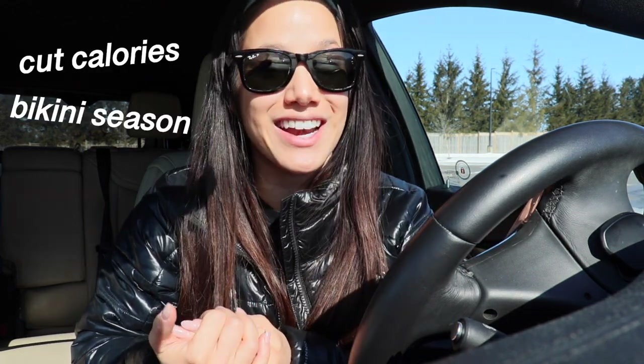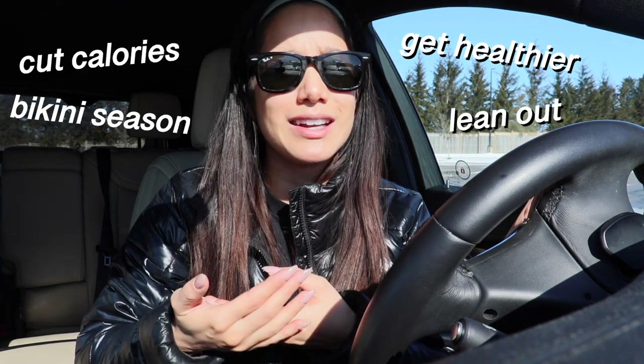I just finished grocery shopping. I wish people would have told me about these food swaps when I first started my fitness journey, but we are not gatekeepers here. I'm going to share with you my grocery swaps to drastically cut calories, get bikini season ready, get healthier, and lean out so much easier without sacrificing foods that I love.